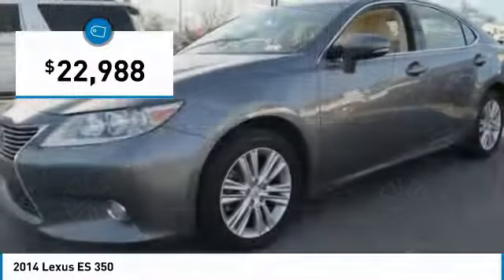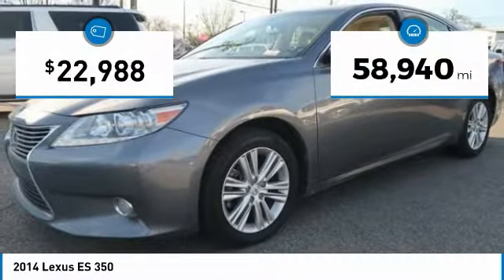And is priced below $25,000. This vehicle has less than 60,000 miles.